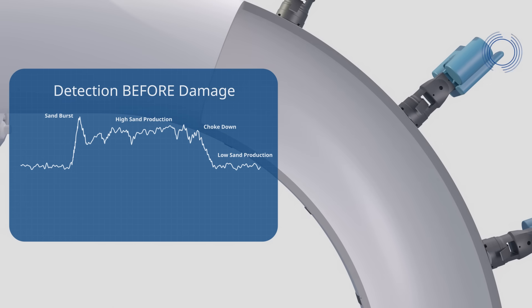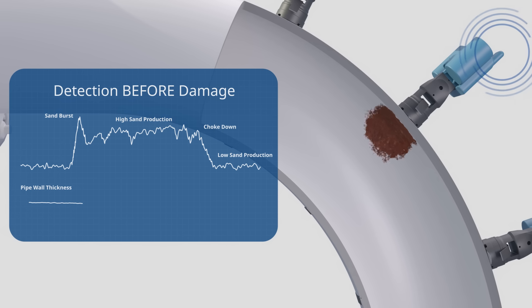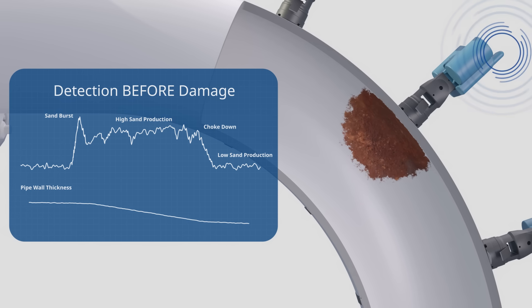Additionally, the ultrasonic sensor provides actual wall thickness measurement of your pipe or asset, providing the real-time impact of erosion damage.